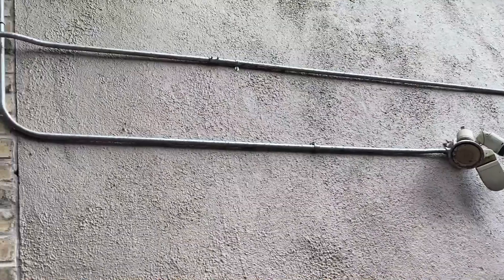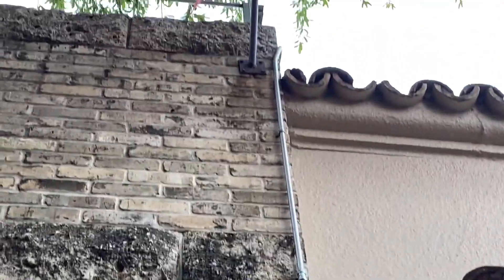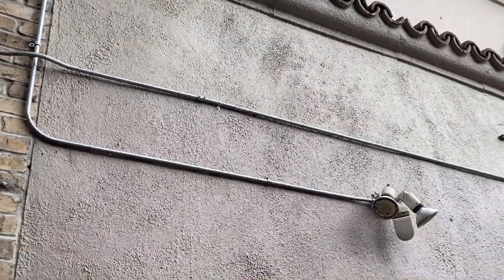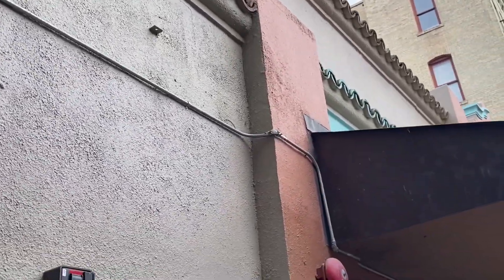If we look at the bottom raceway, that one goes up and has compression fittings, so that installation is probably fine. But this other one with the set screw couplings and connectors — that's a problem. Water is going to get into that raceway and do all kinds of damage to the conductors and any equipment it might be connected to.